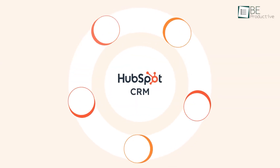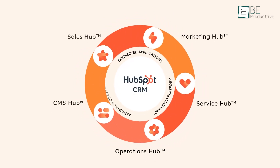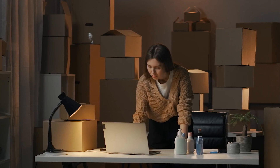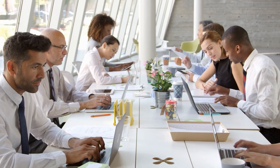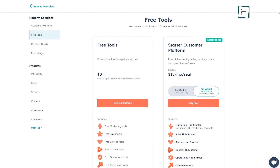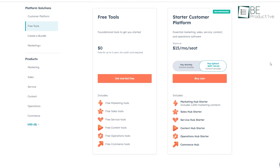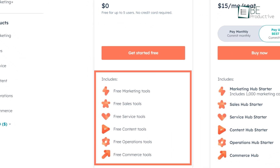Next up is HubSpot, which stands out for its versatility. One of the key tips we've found useful with HubSpot is how it caters to both small businesses and large enterprises. For example, if you're just getting started, HubSpot's free plan offers a great entry point with enough features to manage contacts, deals, and marketing efforts without any upfront costs.